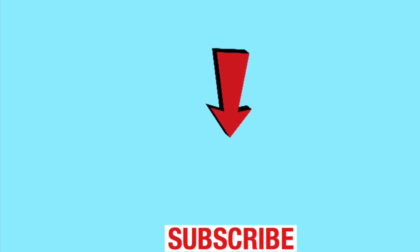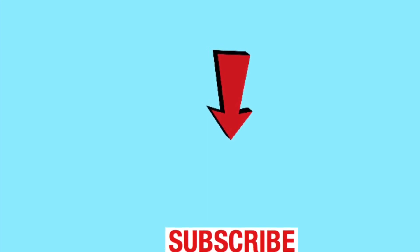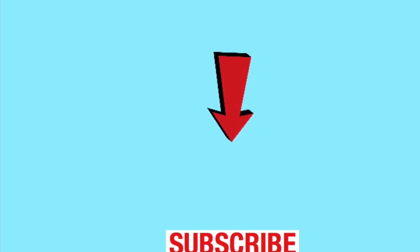Check out these other great videos. Have a beautiful day! Bye! It's a beautiful day!